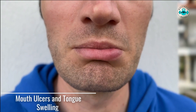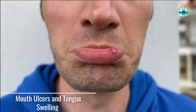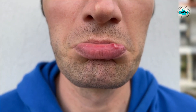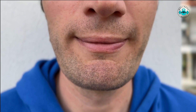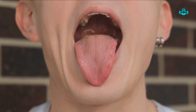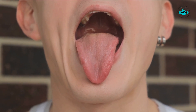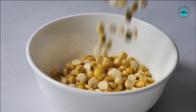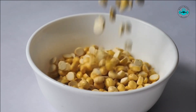Have you experienced mouth ulcers or tongue swelling lately? These can be potential signs of folate deficiency. Folate plays a vital role in maintaining healthy tissues, including the lining of the mouth. When folate levels are low, it can lead to the development of mouth ulcers and tongue swelling. If you've been dealing with these symptoms, it's worth considering folate deficiency as a contributing factor.